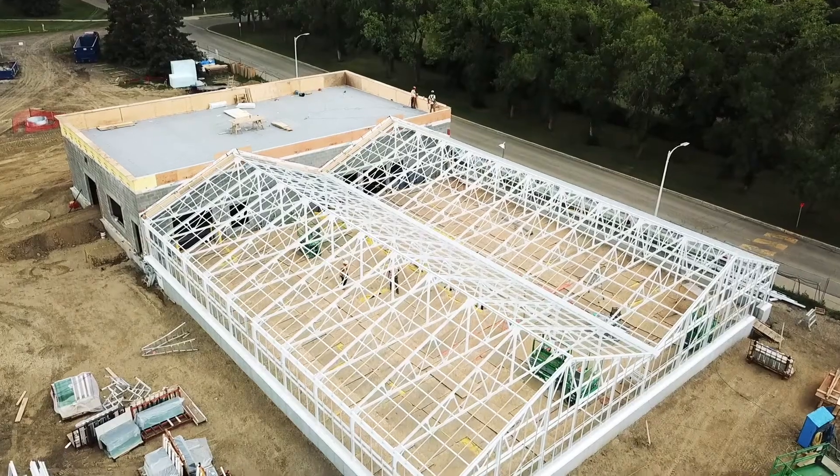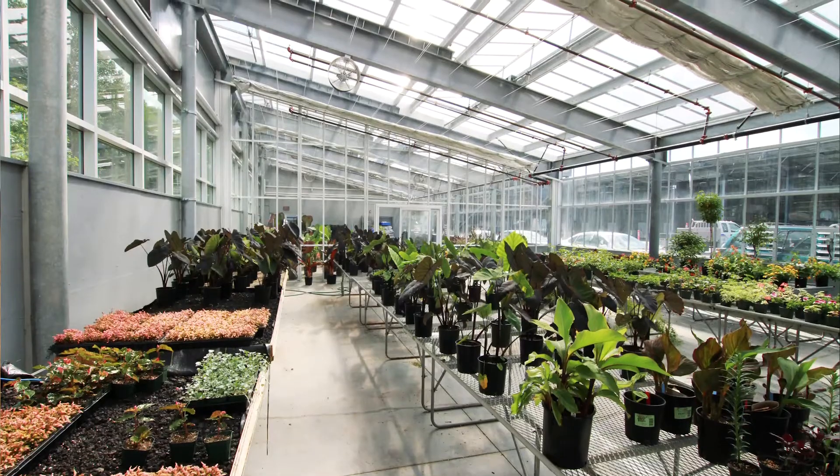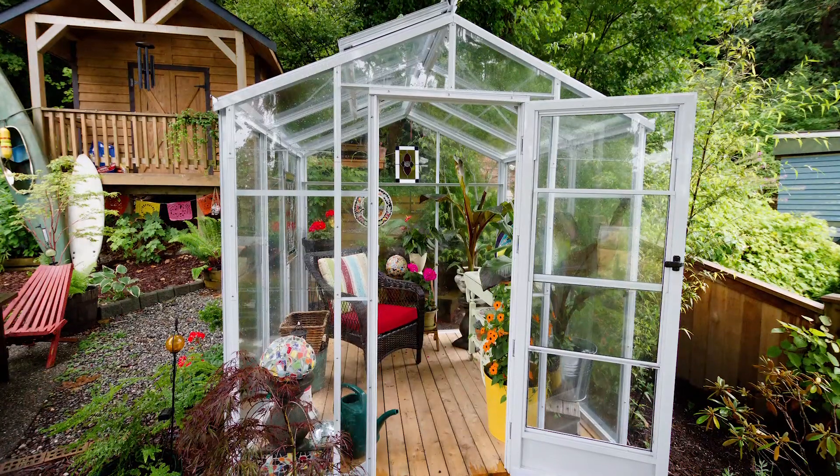We all truly believe that we build the best greenhouses in the world. We know they can be built the strongest. We know they're the best weather seal. We know they're the most versatile. And we also take an approach that we want them to look great.